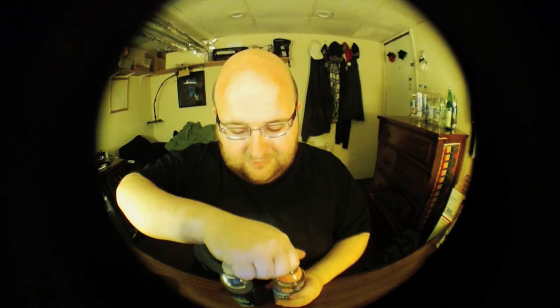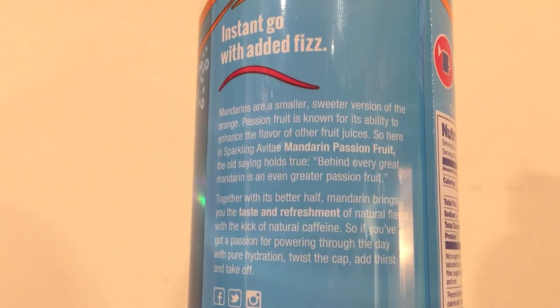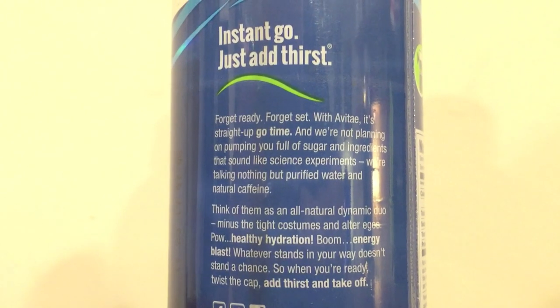Let's open these up and do a comparison. You can see the sparkling one bubbling up a little bit. I can smell some kind of fruit flavor — it smells like Hawaiian punch or something. I'm not a fan of sparkling waters. Sometimes I like flavored waters, but I don't like sparkling waters at all.